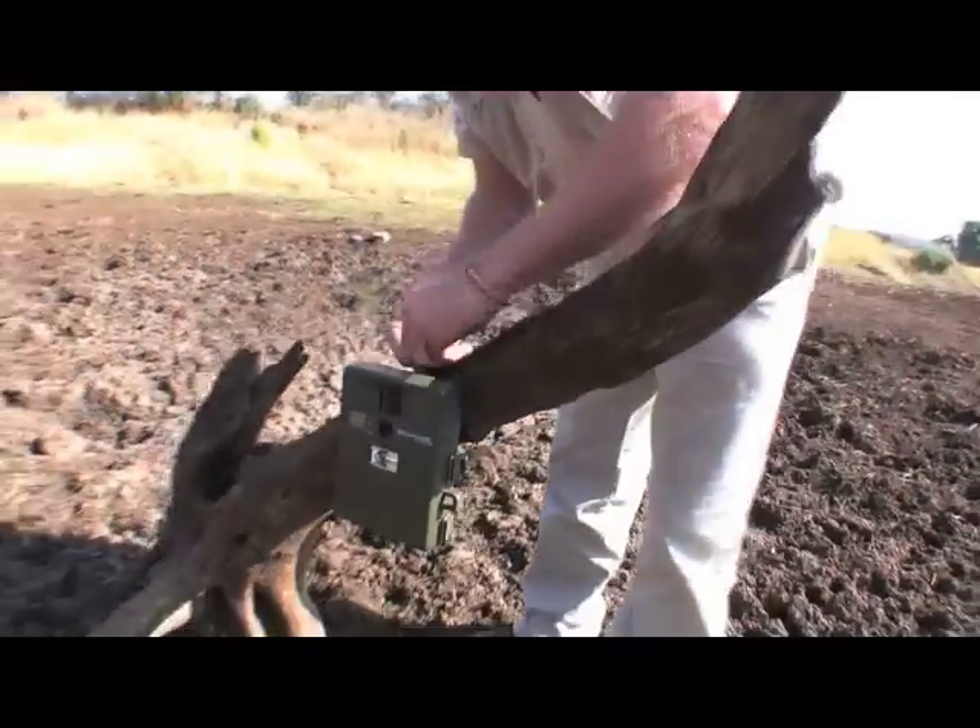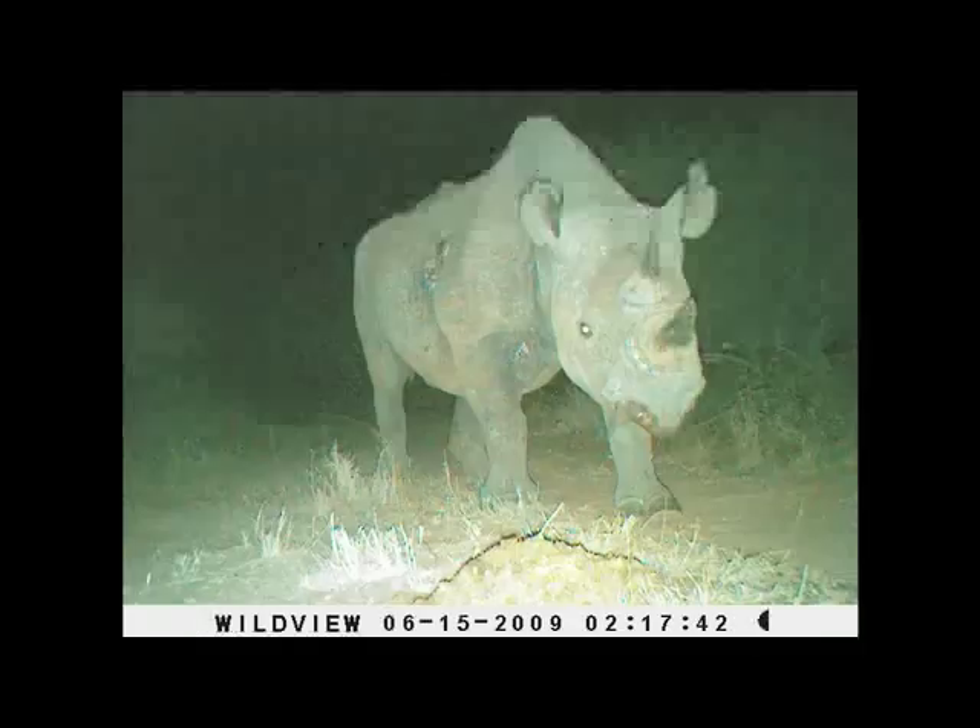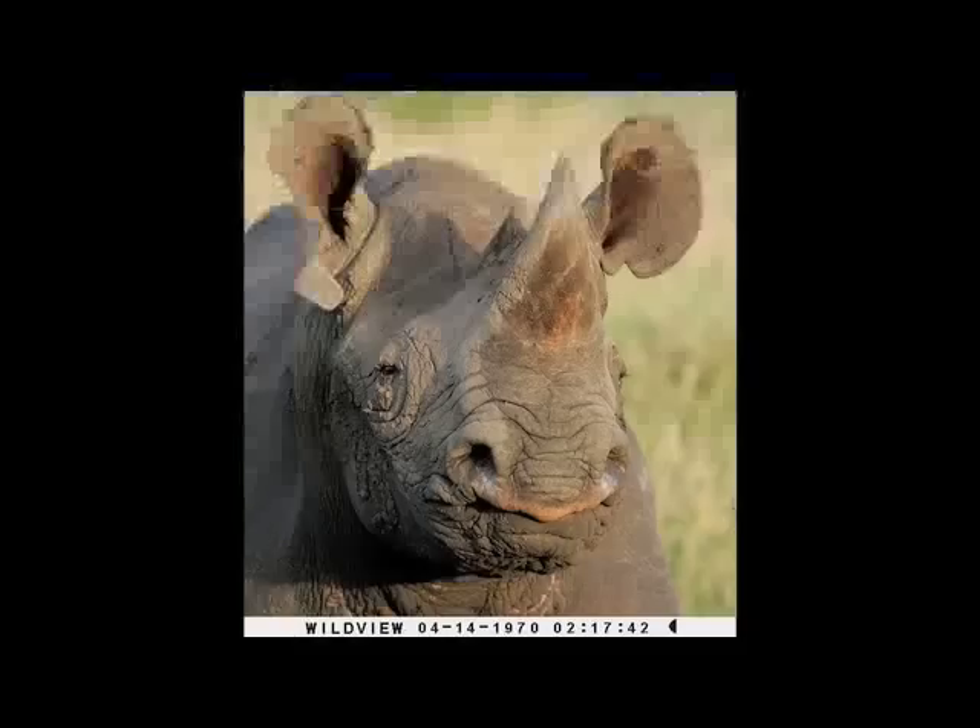On some game reserves, we are using camera traps to monitor black rhino, and this is proving very effective. My favourite activity is definitely tracking the animals. I love tracking the cheetahs — they are possibly one of my favourite animals, though I don't see them a lot.